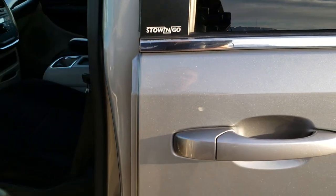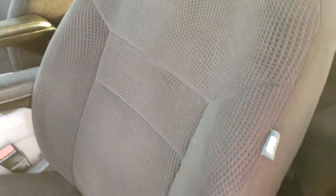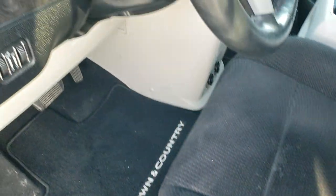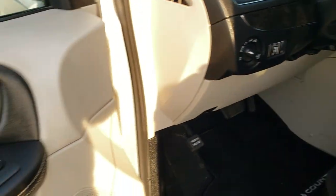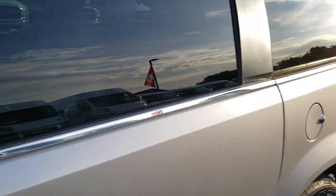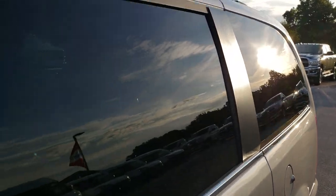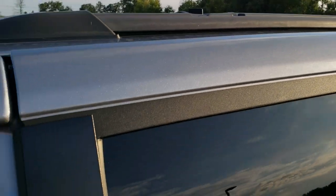I didn't see any dents or dings on those doors. Inside, the Touring package gives you the black cloth interior. There are no rips, no tears on the seats. Side curtain airbags, power driver's seat, factory floor mats throughout. This one has auto headlamps, power windows, power locks, power mirrors, and it also has the power venting rear windows — which is a really nice feature. Has the hideaway roof rack.